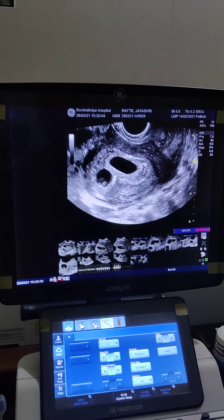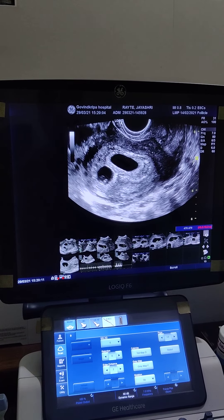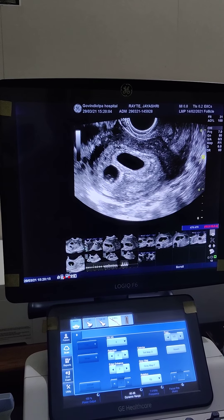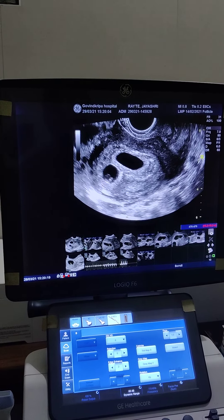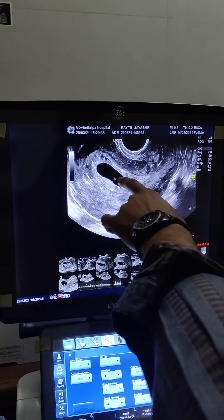Hello, today we are going to present a case of triplet on sonography. The history is such that the patient has secondary infertility of one year and has taken treatment from an Ayurvedic doctor, after which she conceived. Moreover, the husband also has a family history of twin pregnancy in his family.